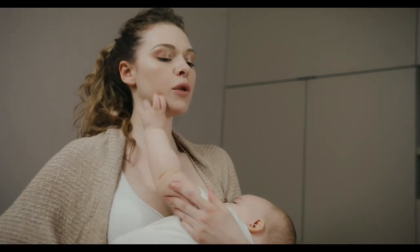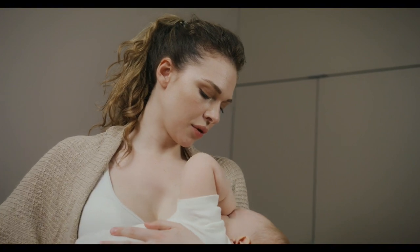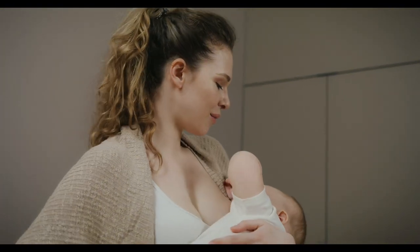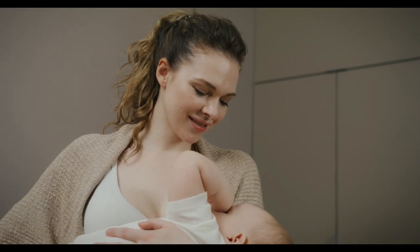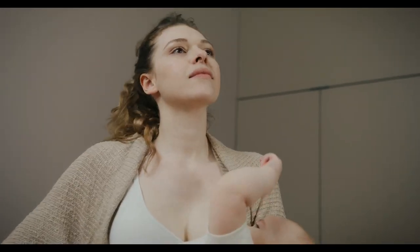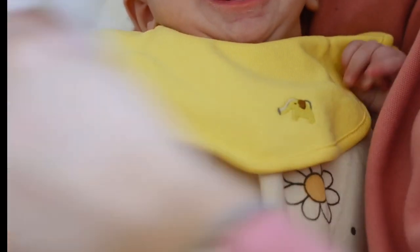Hungry cries can start softly and become more intense if not addressed quickly. This is like your baby's way of escalating the message. Some babies might also smack their lips or suck on their hands as additional hunger cues. So watch out for these too and grab a bottle when it happens or get ready to breastfeed.